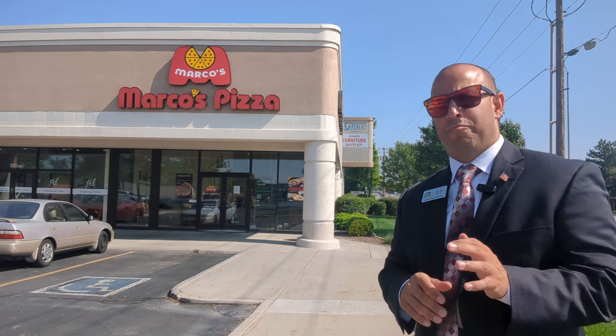What's up everybody? TJ McClelland here, Broker of Fitness Realty. I have Marco's Pizza, the pizza joint, right behind me.